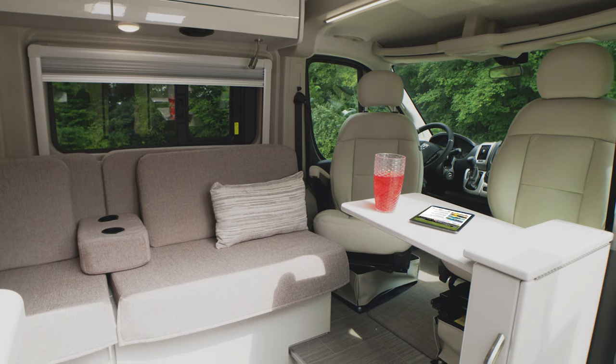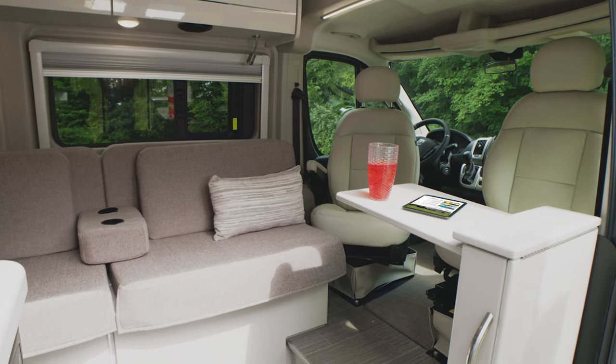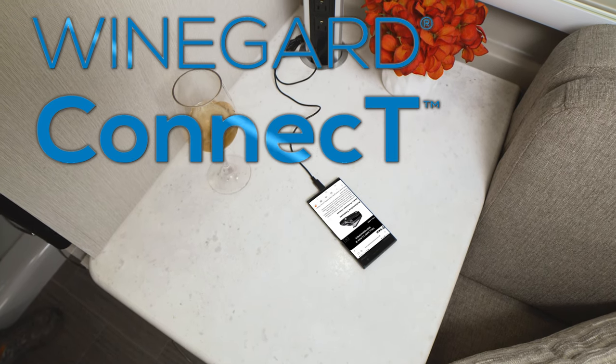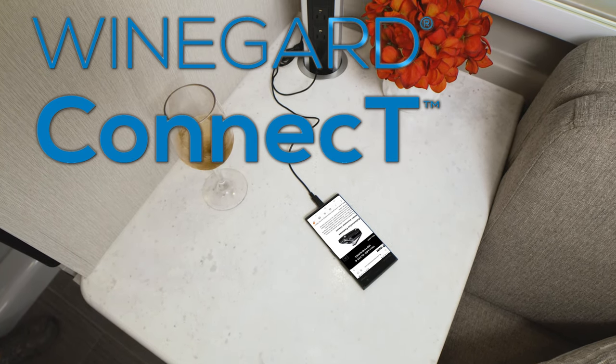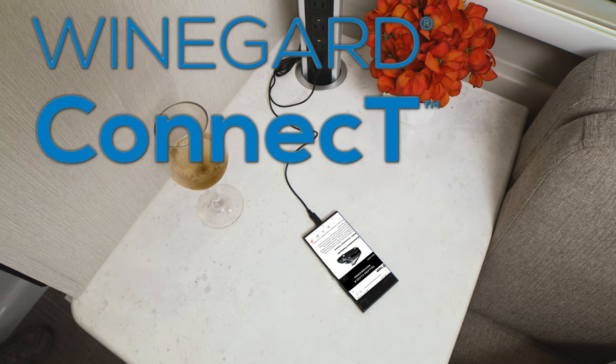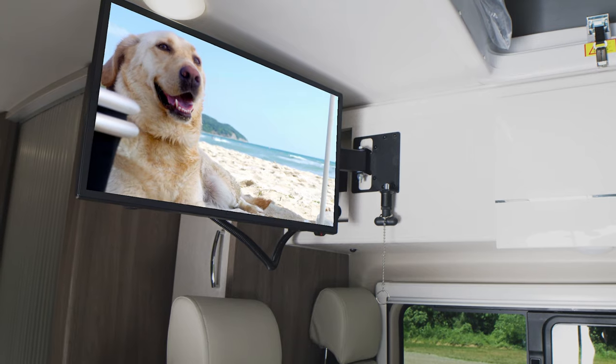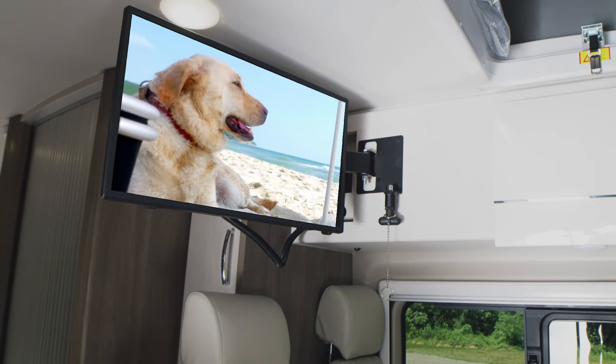Hopping online is easy when you create your own safe, secure internet connection. Get your data plan, set up an account, and just like that the Winegard Connect 2.0 is online. You can create your own 4G hotspot, tap into a WiFi signal, plus the unit acts as your TV and FM radio antenna.